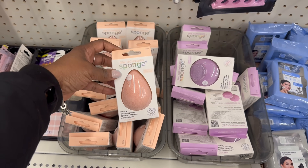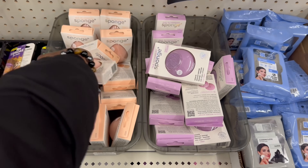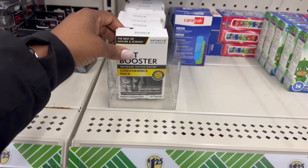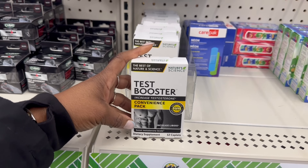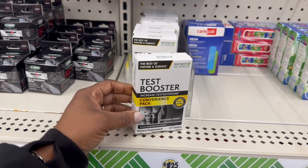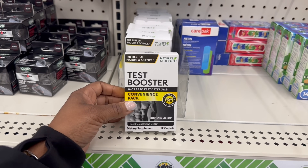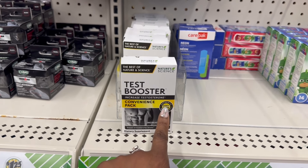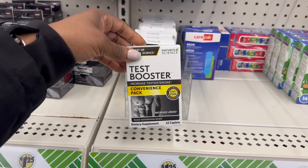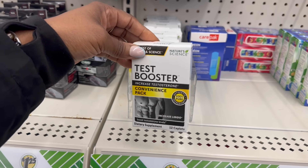They are rocking a bunch of these. The Real Techniques sponge over here — this is the Stimulate and Tone one. What's this one say? Purify and Exfoliate — a bunch. I have them both. I'm going to go with I saw the black and white — I love black and white, it stood out to me, especially this yellow strip right here. Convenience pack. Increased testosterone, test booster — this is Nature Science. It's 12 capsules in here — they got everything else in here, why not this? Increased libido, that's what it says on there.